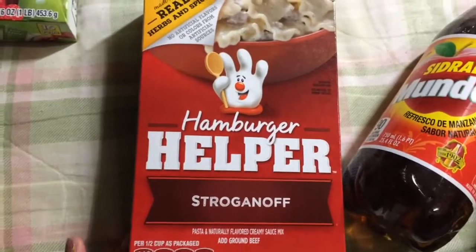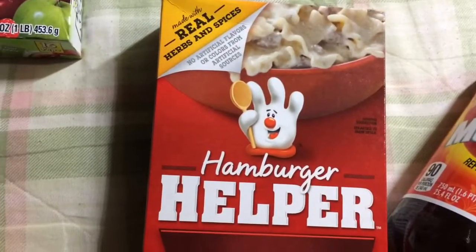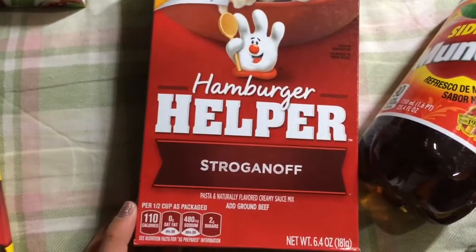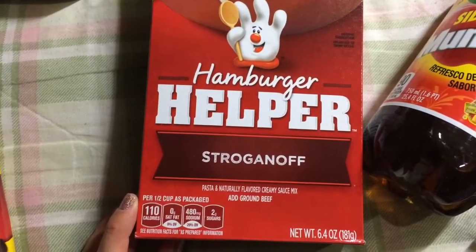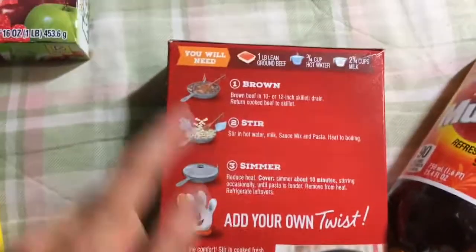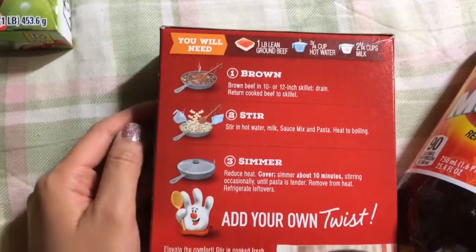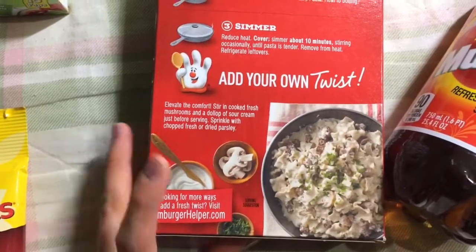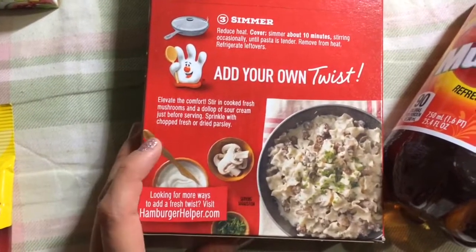Hamburger Helper Stroganoff — I got a couple of these and it says no artificial flavors or colors from artificial sources. I like to have these on hand just in case. You get 6.4 ounces. I usually use half the ground beef because we don't like it to be too meaty, and if you want it to be healthier you can add some vegetables to it.